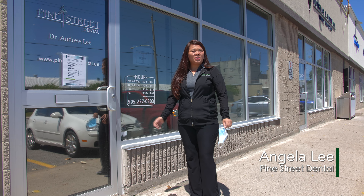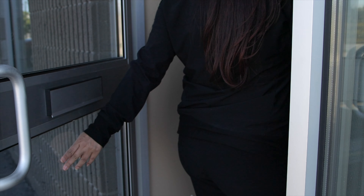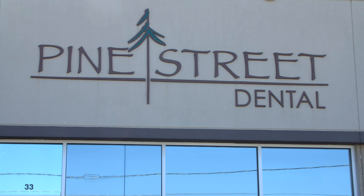Hi, my name is Angela and welcome to Pine Street Dental. With opening in these unprecedented times, we wanted to show you how things have changed. So welcome.